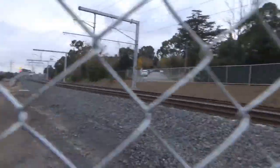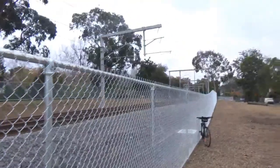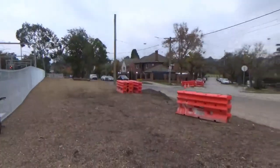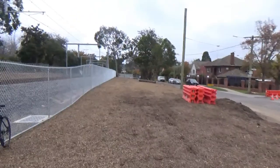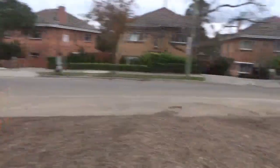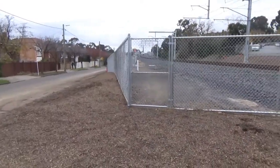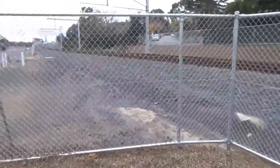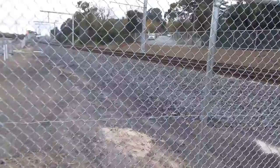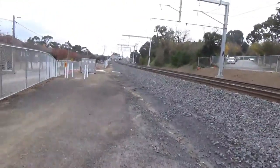I'll probably just stay here and film a couple of trains. This is along the new alignment. They haven't completely finished all the landscaping yet. The road just up ahead is closed. I might, later on into the video, see if I can go down the bottom for a bit of a different perspective. Hopefully a train comes soon because it's pretty cold.